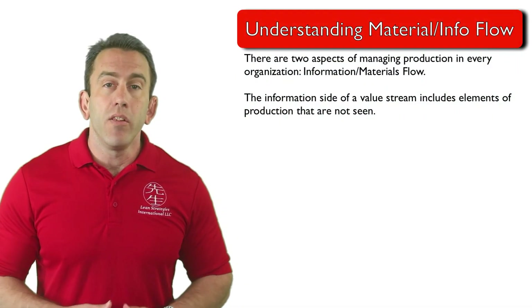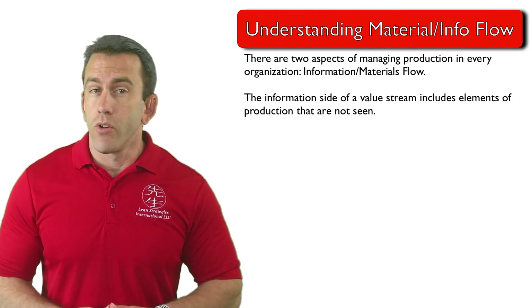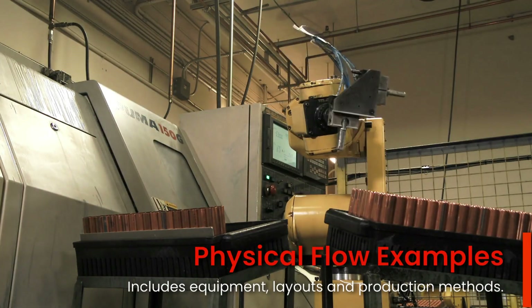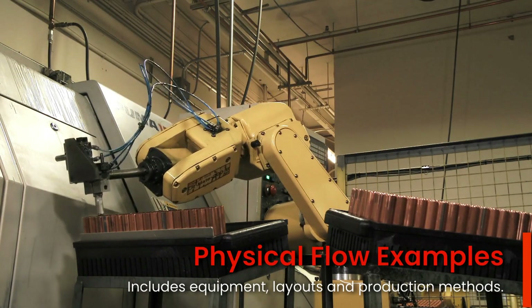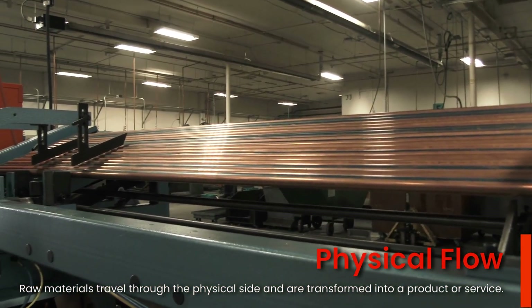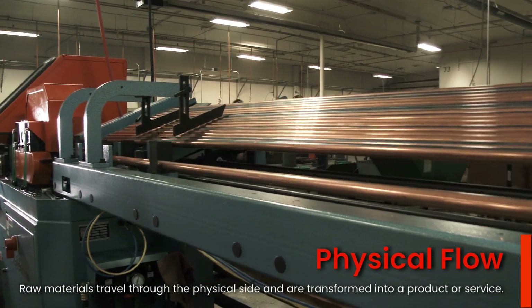Although not all of these activities, many of them fall under what is referred to as production control. The physical side of the value stream includes equipment, layouts, and production methods. Raw materials travel through the physical side and are transformed into a product or service.